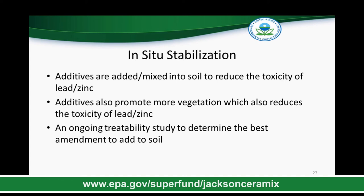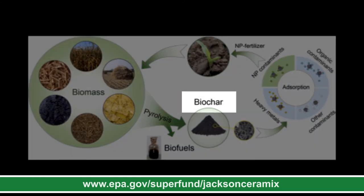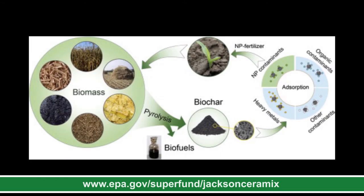So what exactly does in-situ stabilization mean in this context? EPA would apply additives to the soil — either by spraying them on, mixing in, or via a drip irrigation system — and these additives will reduce the toxicity of lead and zinc. One example of an additive being considered is biochar, an organic material that can be placed back into the environment where metals such as lead and zinc will bind to it. EPA has an ongoing treatability study to determine what additive can best bind to metals in the soil. Biochar, or whatever additive is selected, will also promote more vegetation to grow, which will help continue to reduce the toxicity of lead and zinc in the environment as well as promote the health of the wetland.